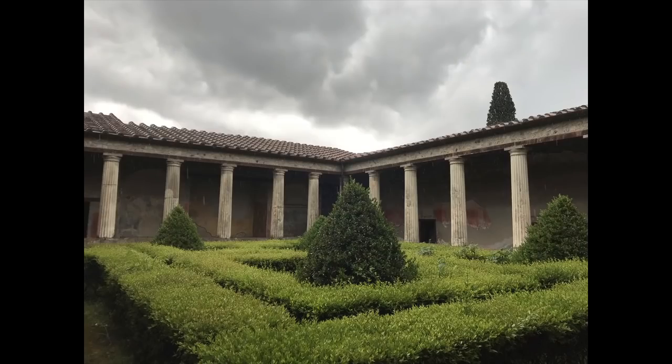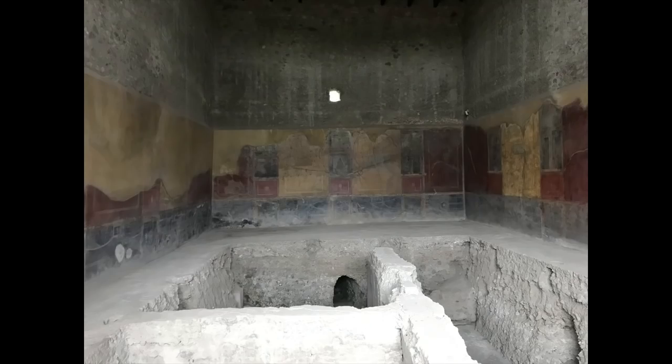The most impressive part of the House of Menander is the peristyle courtyard. Twenty-three Ionic columns support the roof of the covered walkway around the courtyard's perimeter. The garden itself has been replanted, and it likely looks much as it did two thousand years ago. A series of rooms, some of uncertain function, open onto the courtyard.